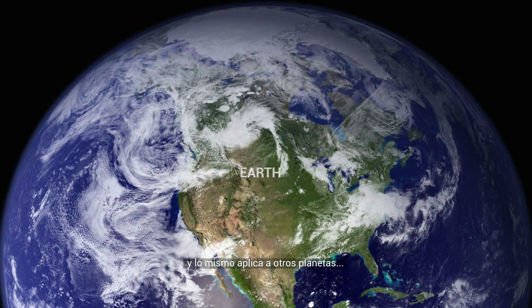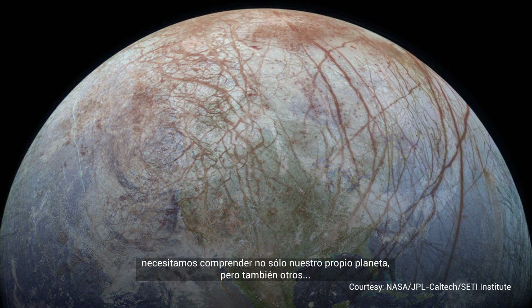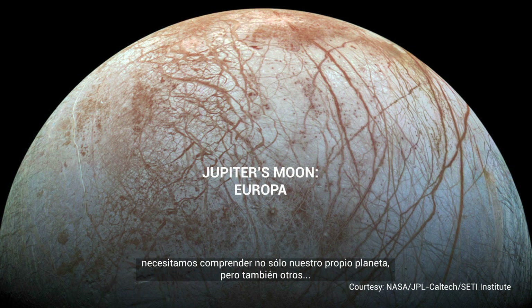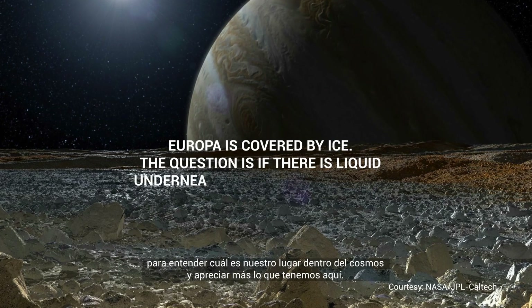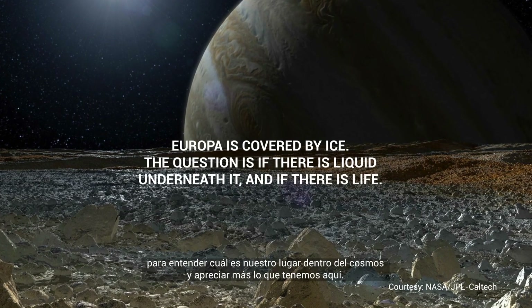And the same goes for other planets. We need to be able to understand not only our own planet, but others in order to see where we fit in the broader cosmos and to be able to better appreciate what we have right here.